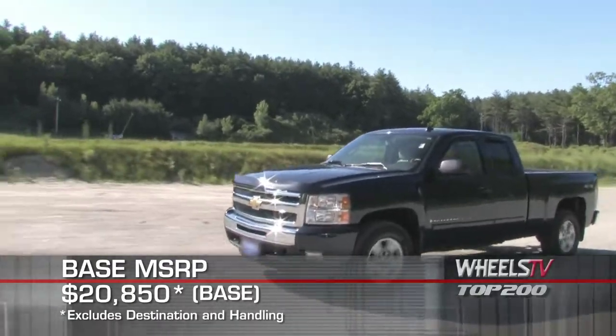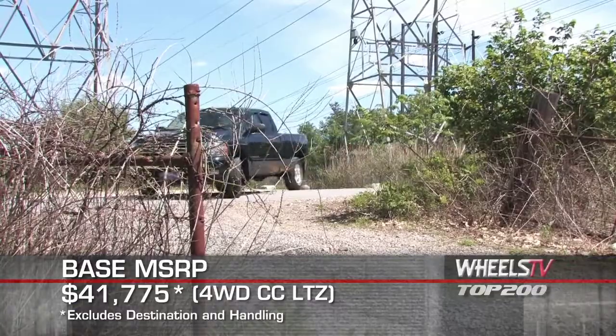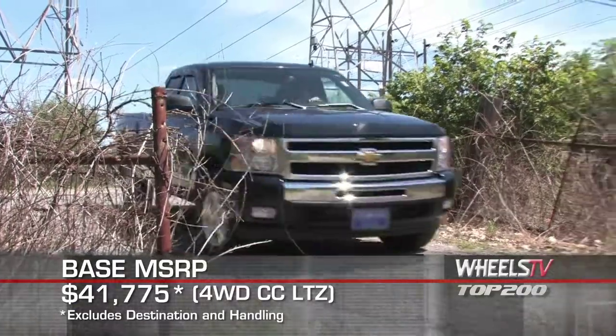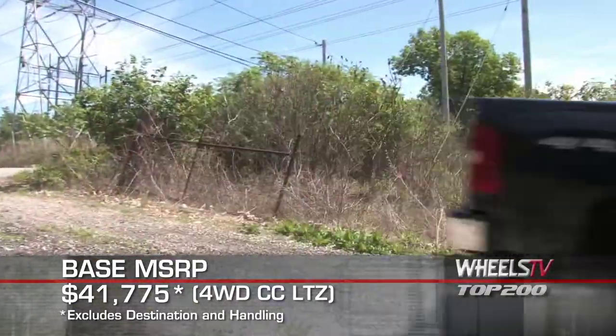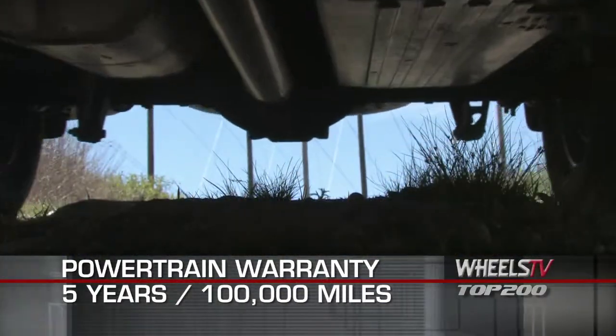Base MSRP for the 2011 Chevrolet Silverado 1500 is $20,850. A range-topping 4-wheel drive crew cab LTZ model starts at $41,775. The Silverado is backed by a 5-year, 100,000-mile powertrain warranty.